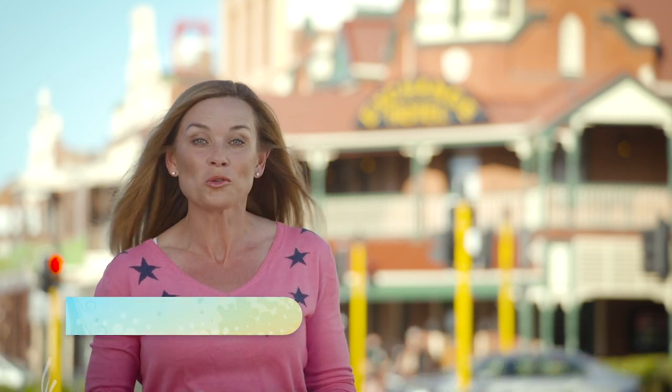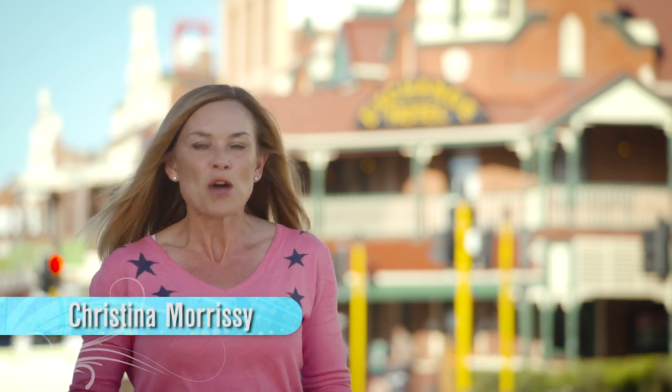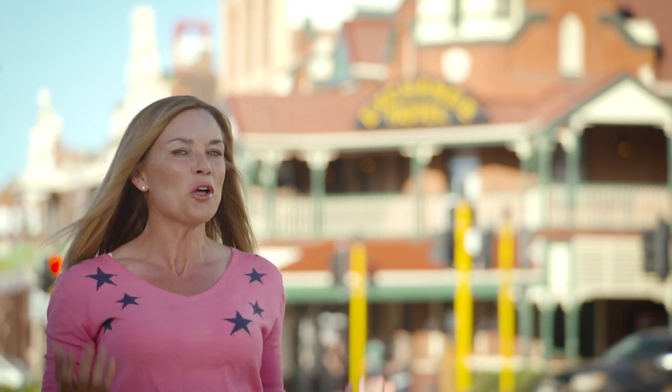Kalgoorlie Boulder is home to the Golden Mile, one of the richest mineral deposits in the world, and when you come up here to visit there's one tour you just have to do. Just outside of town there's this modest little hole in the ground and the best way to experience it is in high-vis.